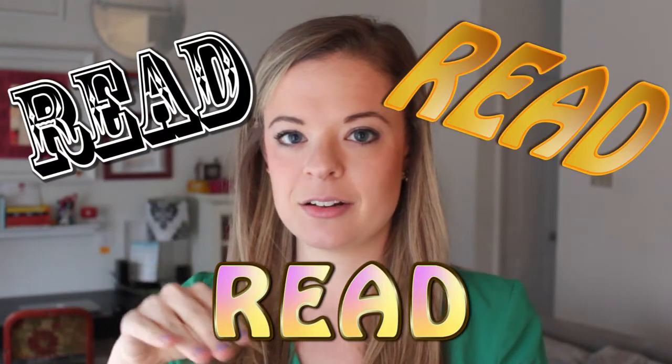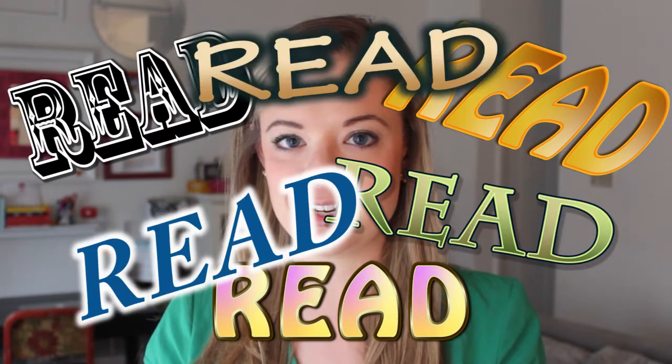When I was younger we used to have this tote bag. It said '10 ways to become a better reader' and the list just said 'read' ten times. So those are the ten ways to become a better reader.